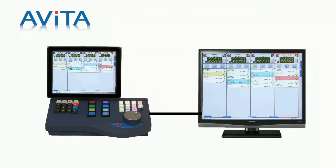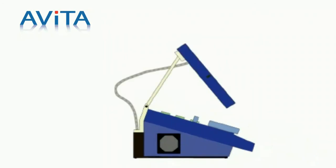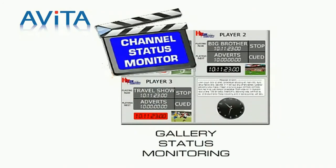Also supported are dual-screen displays. The Avita hardware control panel incorporates an innovative cantilever display hinge for multi-position viewing. There is also an available external gallery status monitor. Options include network GPIs and expansion up to 32 channels.